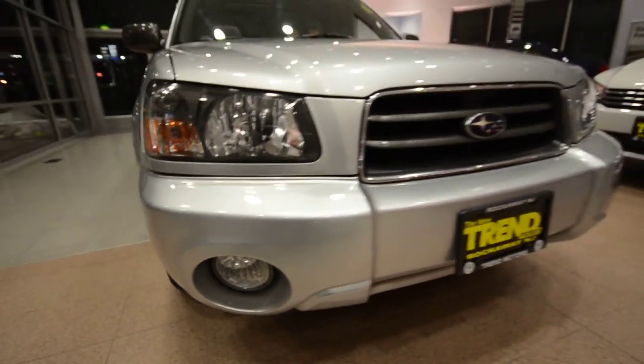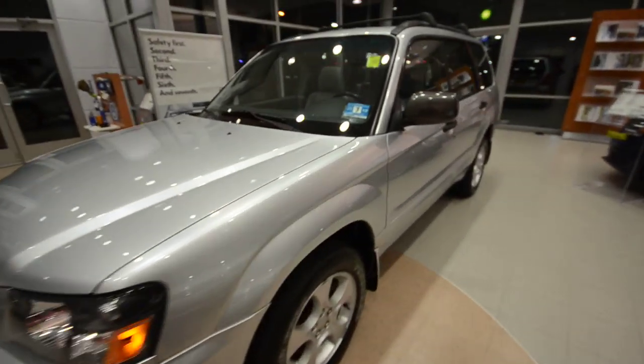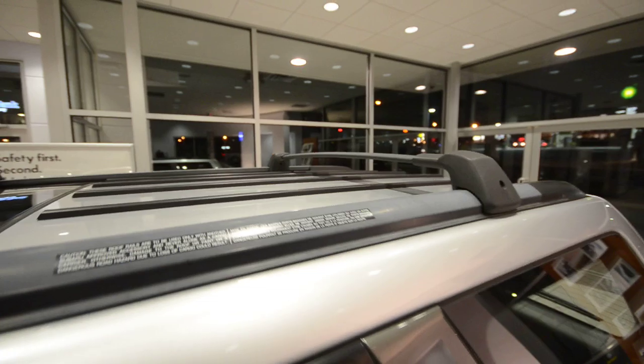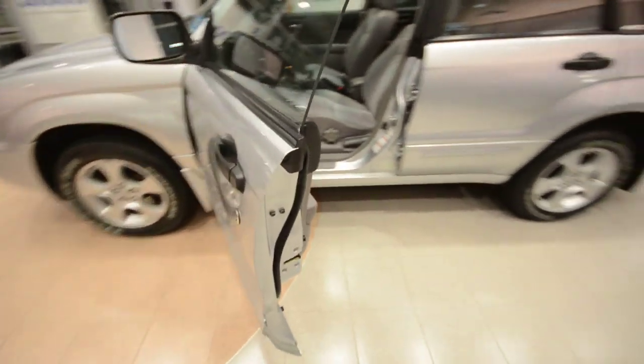Coming around, you have these really nice headlights, fog lights down below, and overall a really nice shape to the vehicle. Up top there's a huge panoramic sunroof as well as crossbars for the roof rack. Let me hop up and show you — pretty awesome — and there's a cover for it as well.